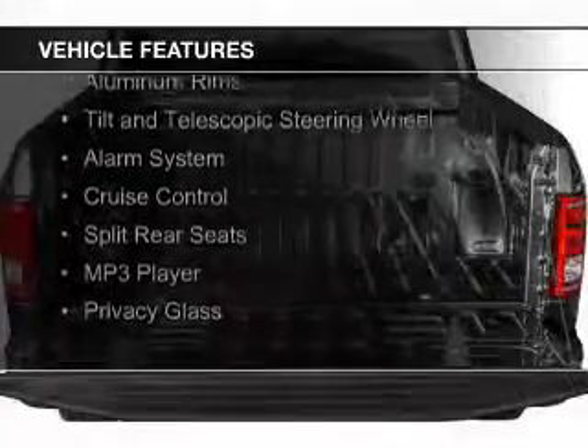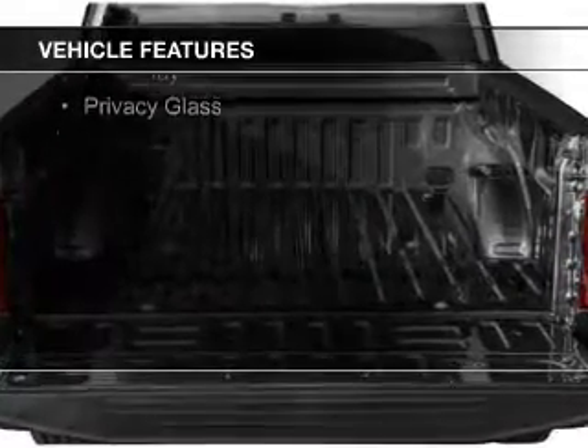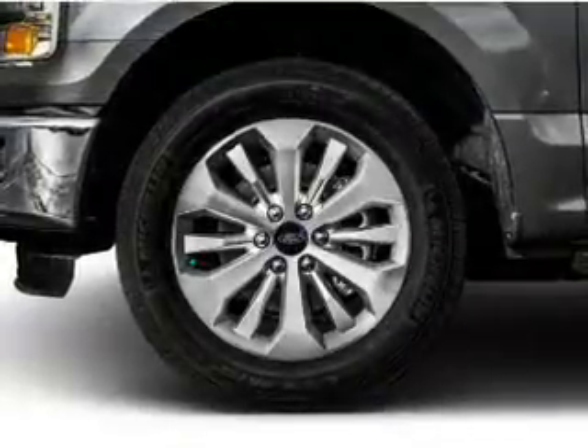Sirius XM satellite radio, steering wheel controls, aluminum rims, a tilt and telescopic steering wheel, an alarm system, and cruise control.